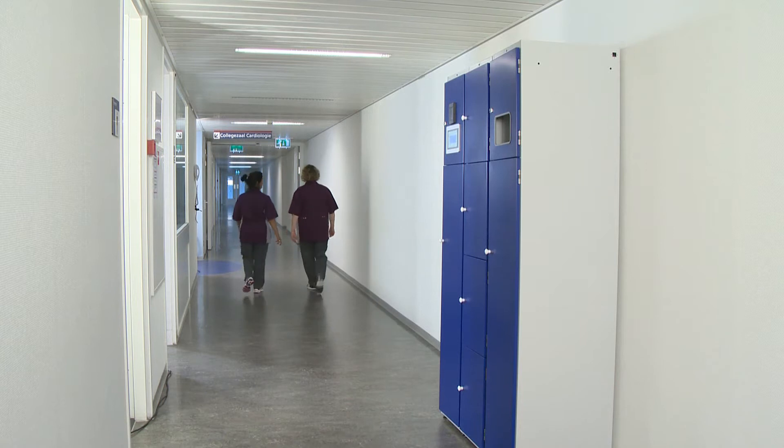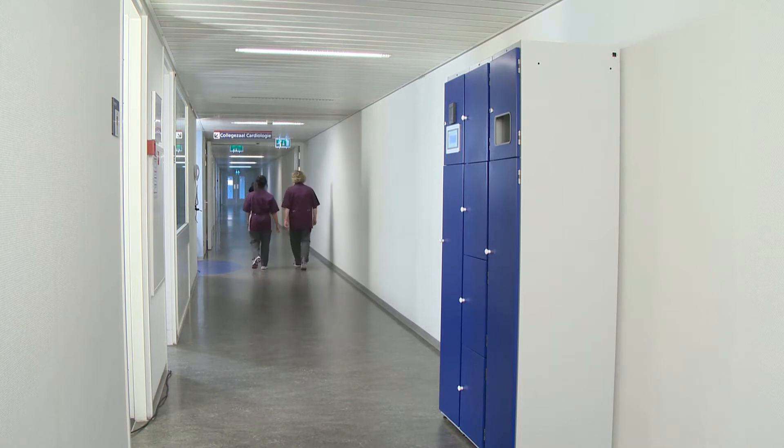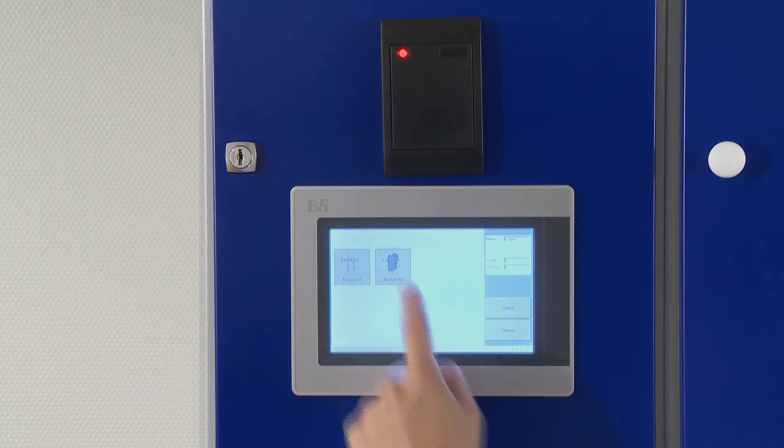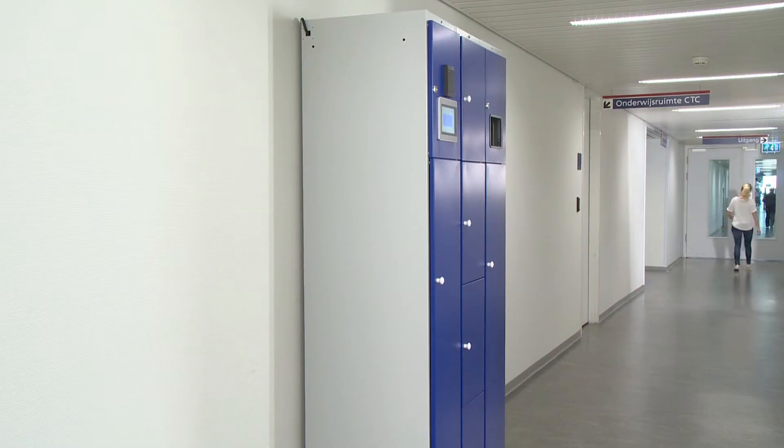The latest solution from LCT is the ChipTex Multicab. This system is based on the new UHF RFID technology and is ideal for the controlled and decentralized distribution and collection of clothes.